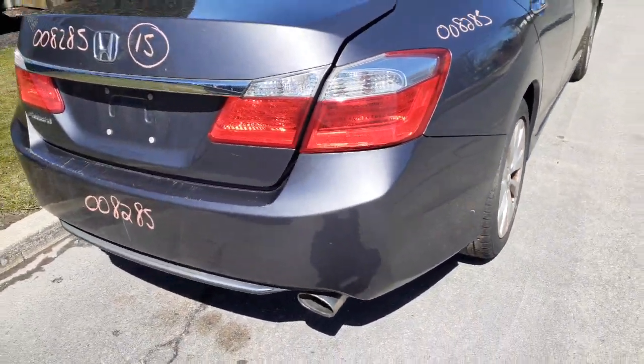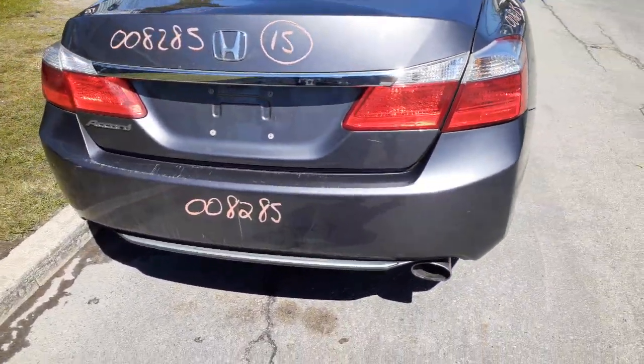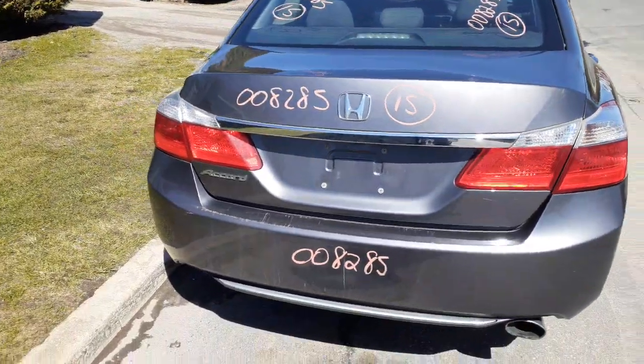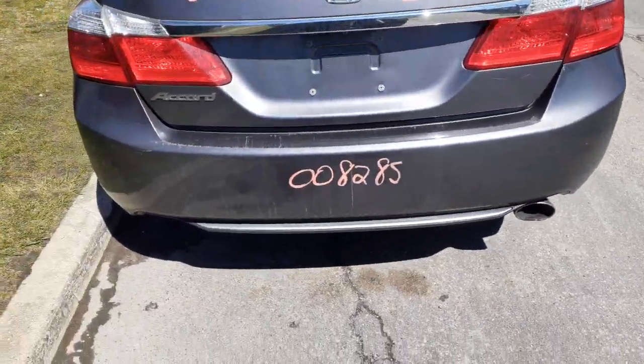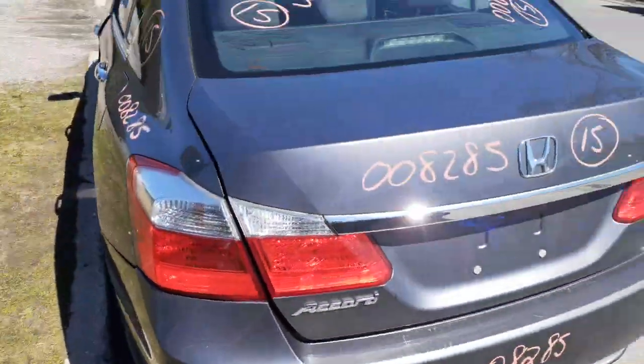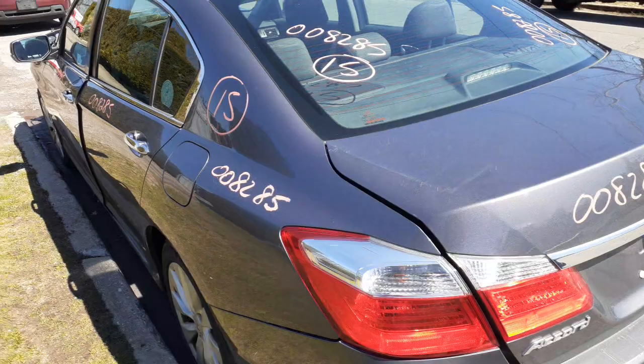There's your right rear tail light. There's your deck — you got a couple of scratches, but the deck lid's in good shape with the lights and the camera. There's your rear bumper, got a couple of scratches — nothing bad, definitely usable. Third brake light.